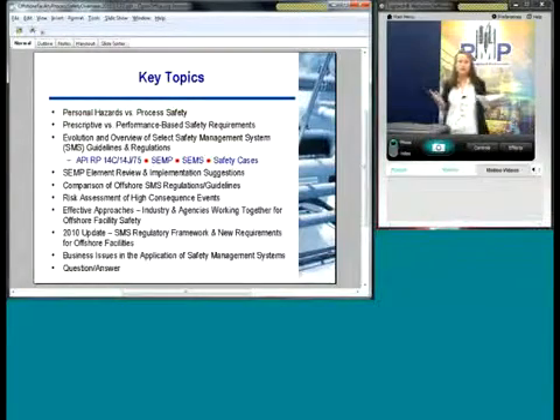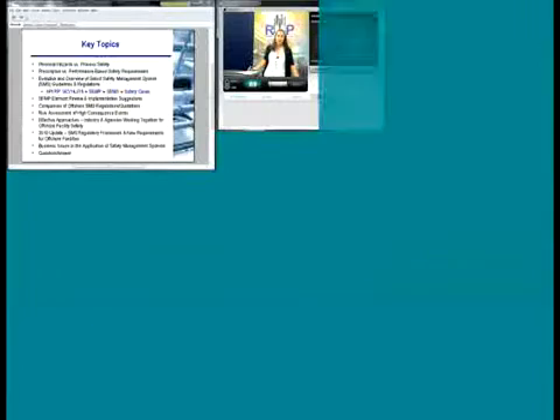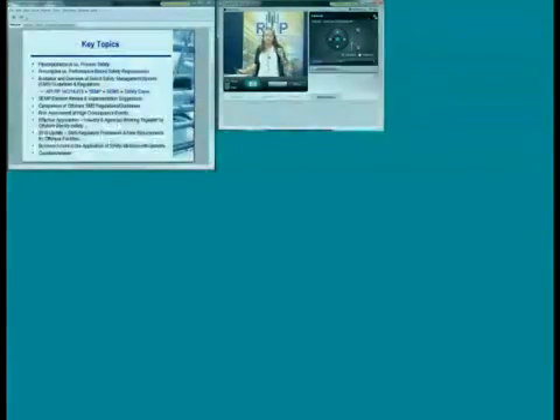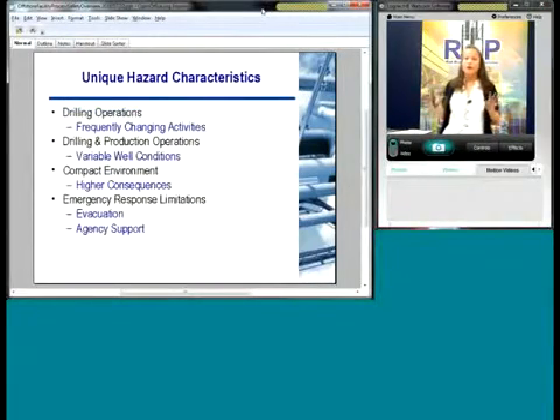What we're going to talk about here is to introduce everybody to the basics of safety management systems. There's a variety of terms you can use for offshore right now — it's SEMP. But we're going to cover the basics. One thing I want to cover is the difference between personal safety and process safety, because they are two different things.